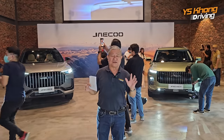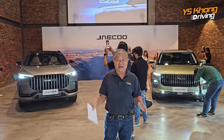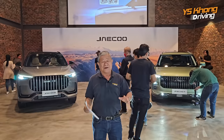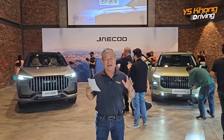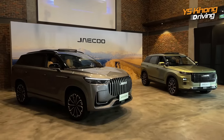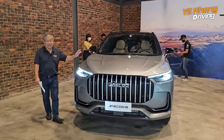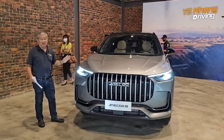Hey guys, welcome to Wireskong Driving. We are at a little studio somewhere in Bukit Jalil Jaya and we are going to get a taste of Chinese luxury car. We are talking about the JAECOO brand, which is a sub-brand of Chery. There are two models and this is the flagship, which is top of the range.